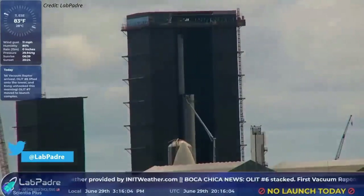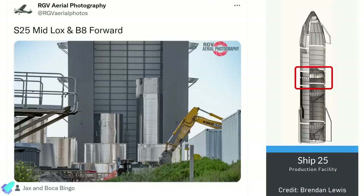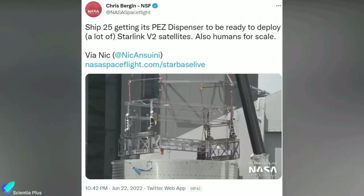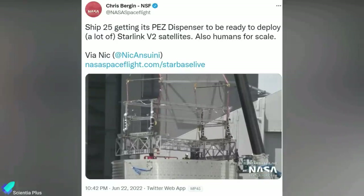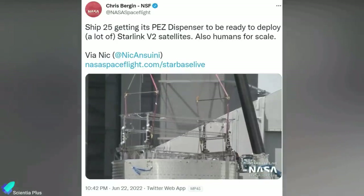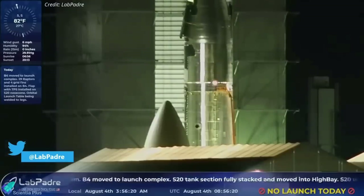Those two sections of Booster 8 are expected to be stacked in the coming days. The common dome of Ship 25 is currently in the mid bay, and the oxygen tank section is in the high bay. Furthermore, teams recently installed the Starlink satellite dispenser into the nosecone barrel section of Ship 25. Once all the sections are fully ready, SpaceX will begin stacking Ship 25.